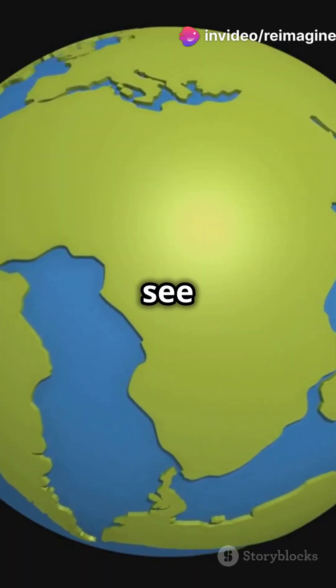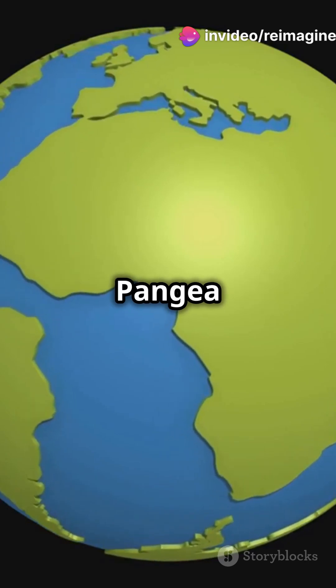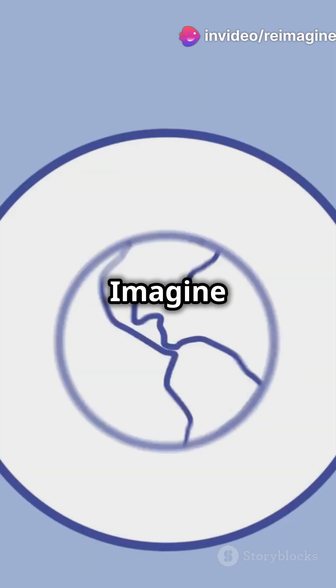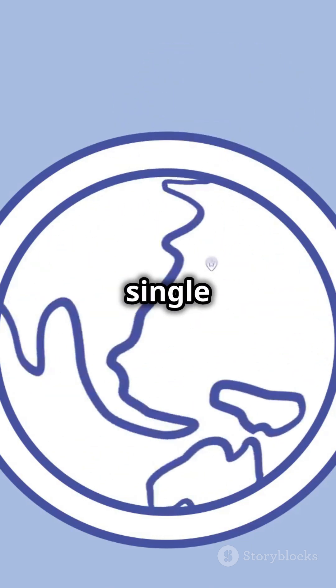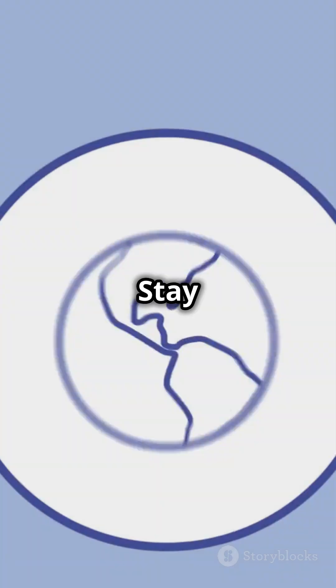Fast forward 300 million years into the future — scientists predict Earth might see a new supercontinent, Pangaea Proxima. Imagine a world reshaped once again, with a giant inland sea and a single dominant ocean. Stay curious and keep exploring our incredible planet.